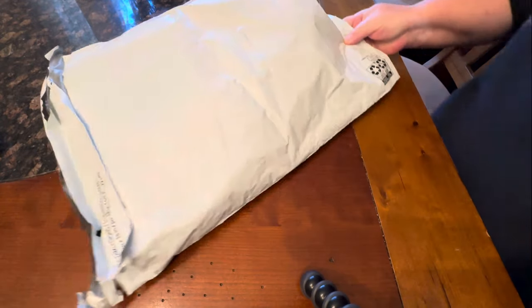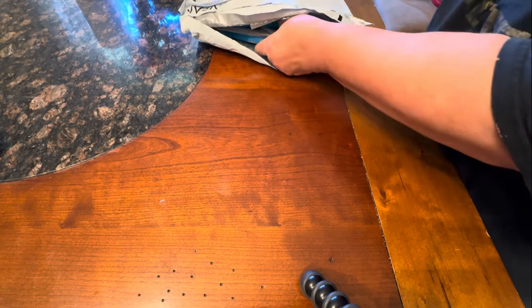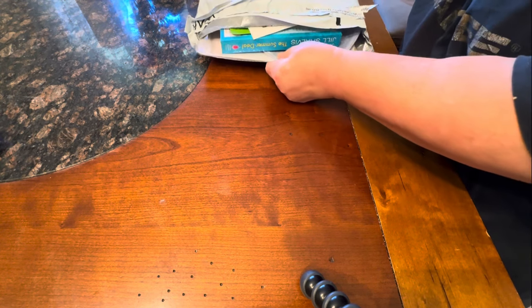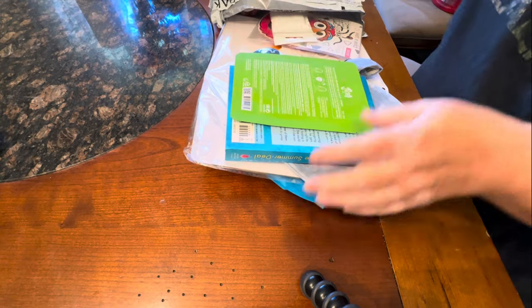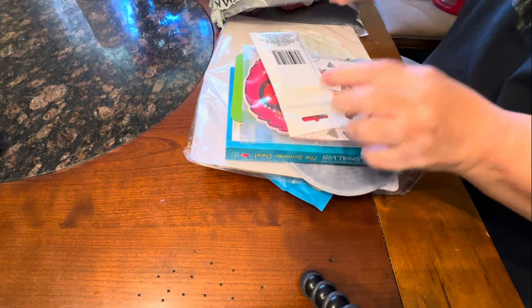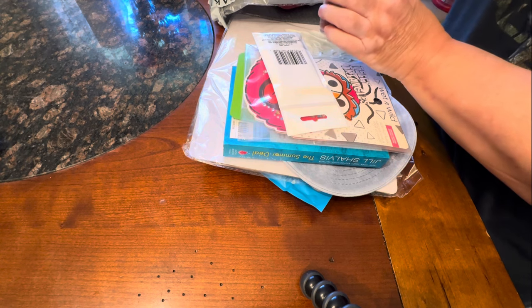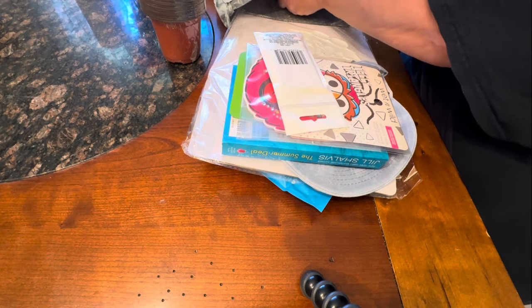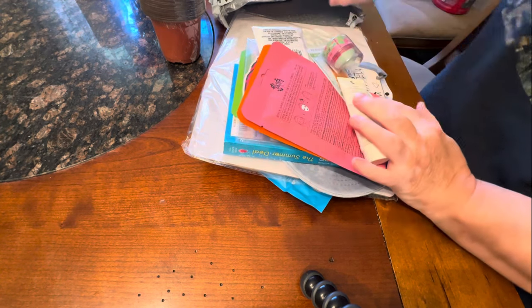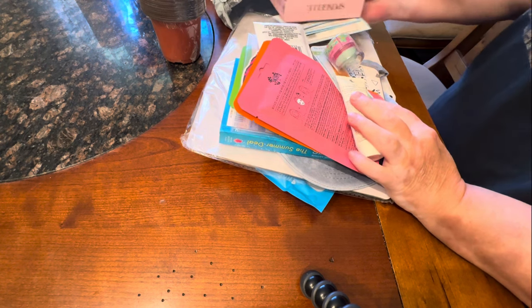I got this huge package in the mail and Nina from Just Nina asked me if she could send me something. I said sure, send it on — and it arrived and it was this huge package. I just cut it open and oh my goodness, look at all this wonderful stuff that is in this package. This is amazing. All I can say is thank you so much. This is very overwhelming but pretty cool.